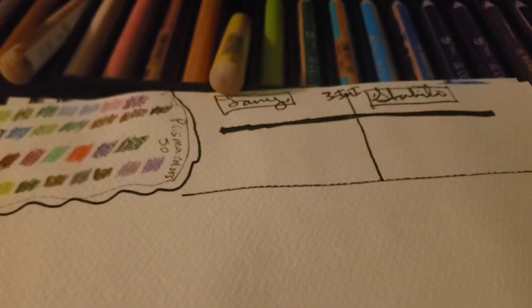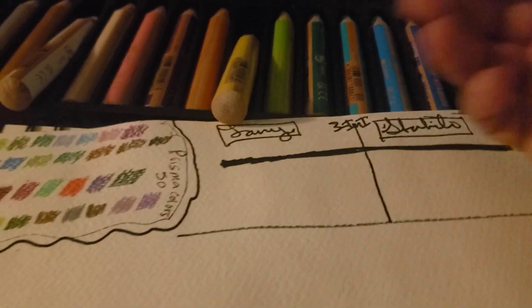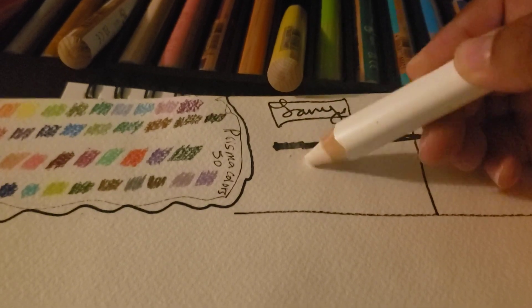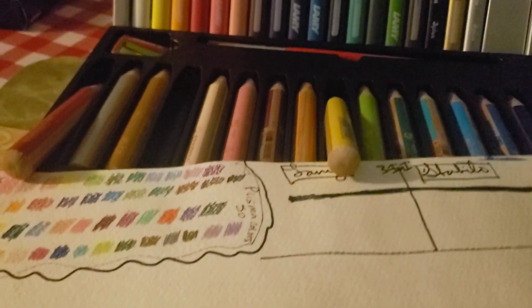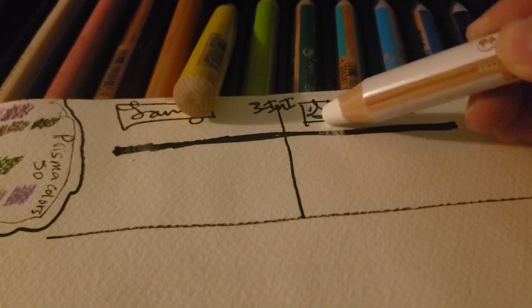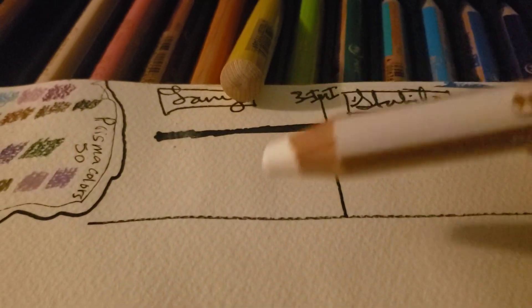Okay, so I've got the Lamy on the left and the Stabilo on the right. First, the Lamy white — on white paper you can't really see it too well, but you can just make out the line and it's very smooth, like butter. Now the Stabilo white — it's a little bit more opaque than the Lamy, just slightly more visible. But with the Lamy I just glided across, while the Stabilo needs a little more elbow grease.